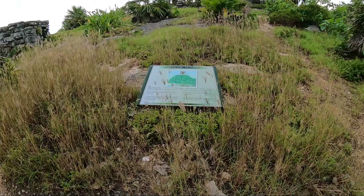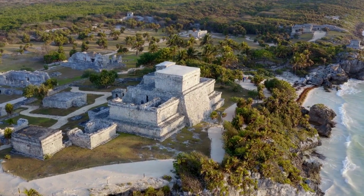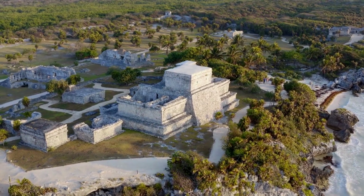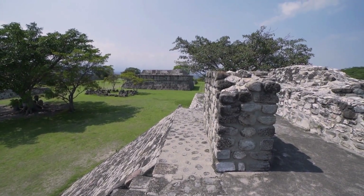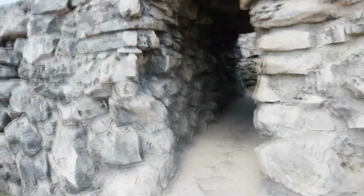Mesmerize in the beautiful views of the Tulum Archaeological Zone. When you visit this historic site in Mexico, get a tour guide. The best way to understand Mayan history while seeing the site — full of history and culture, almost like a dreamland — and the legends that lie behind it all, is to hire a knowledgeable tour guide.